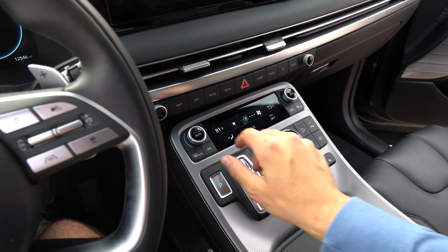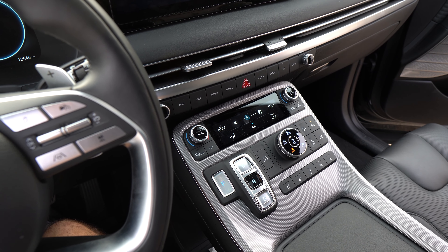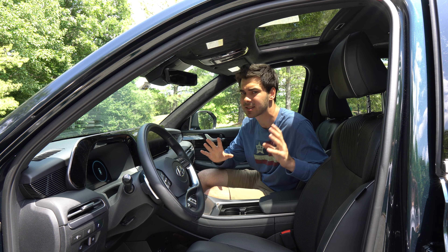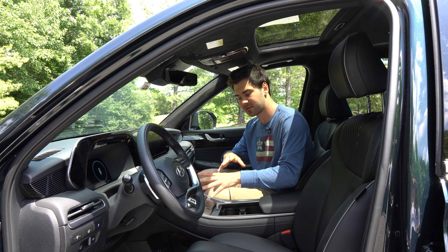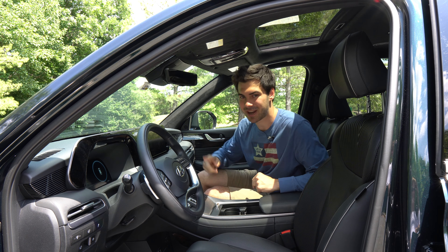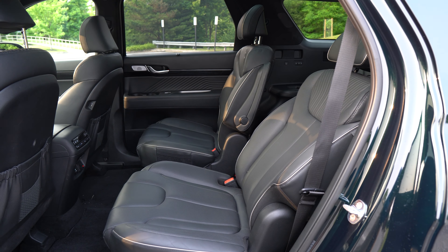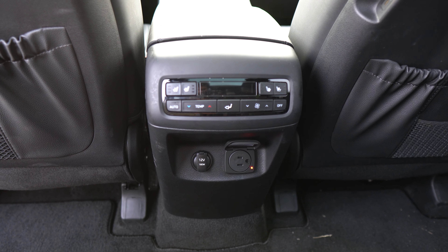With the suede headliner and Nappa leather, there are some great material choices in the Palisade. There's also a visually interesting design running along the dash. The buttons are generally in intuitive spots, except for the climate control — there's a dedicated climate control screen flanked by temperature knobs, but they're set at just the right angle where the driver's hand blocks the temperature readout when reaching for the knob. Some of the switchgear also doesn't feel great, especially the drive mode selector.